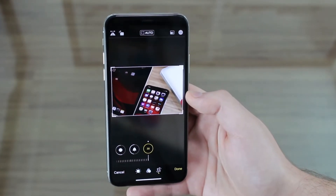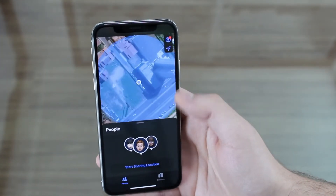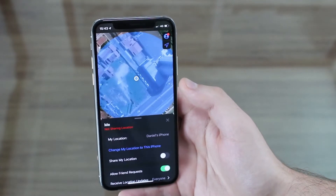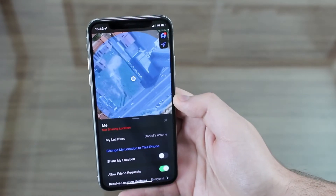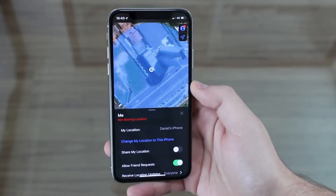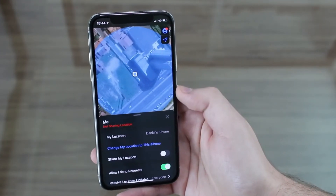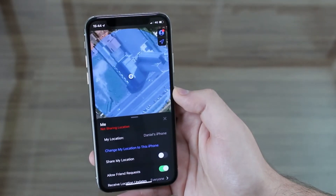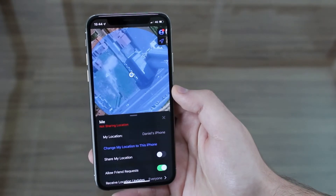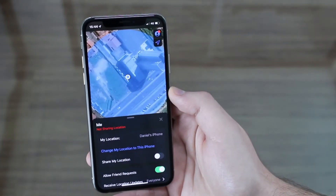The last feature I want to show you is Find My. You can already see the icon is different and there's a new user interface. The key new feature Apple showcased at WWDC is that you can now track your iPhone even if it is turned off. Even if somebody steals your device, turns it off, or removes the SIM card, you'll still be able to track it on iOS 13 or iPadOS 13. Your iPhone will continuously send a very weak Bluetooth beacon to other nearby devices, and those devices will send your location back to you via the Find My app. It's an amazing new security feature and one of the reasons you should really update to iOS 13.